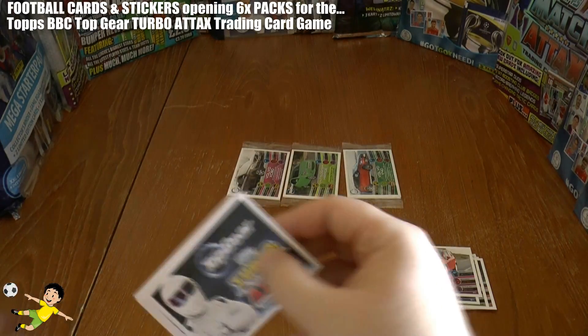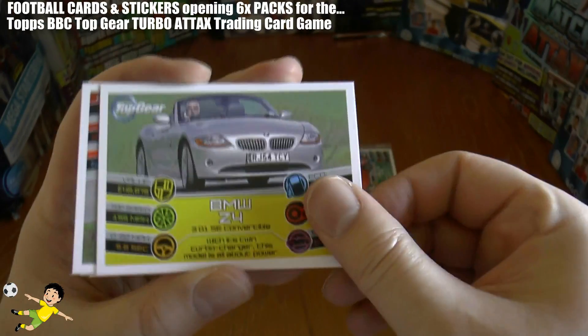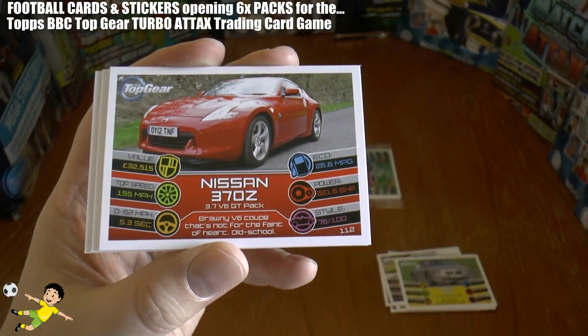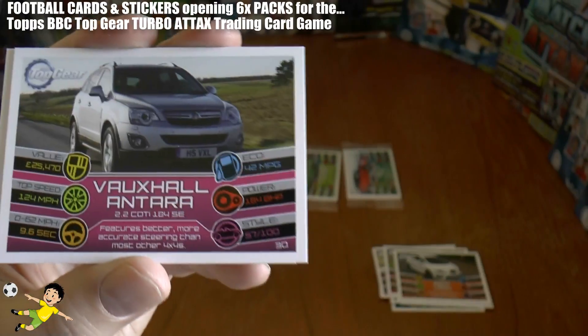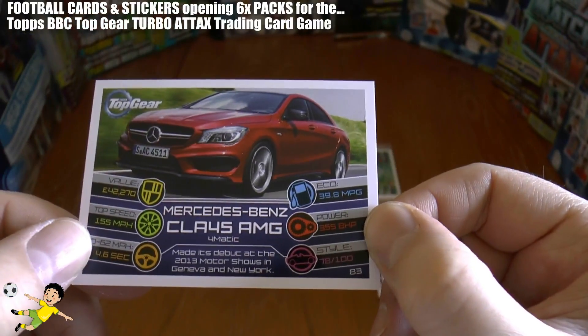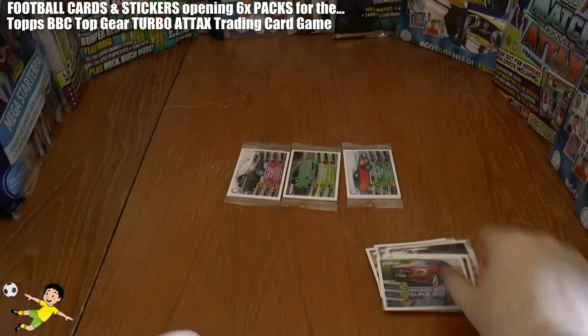Third pack under way and we have the BMW Z4. Next up is the Nissan 370Z, followed by the Seat Leon. Next up is the Vauxhall Antara, and finally the Mercedes-Benz — nice color, that dark reddish. Really nice.